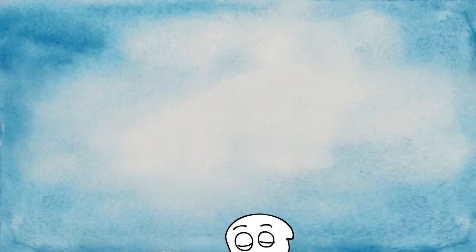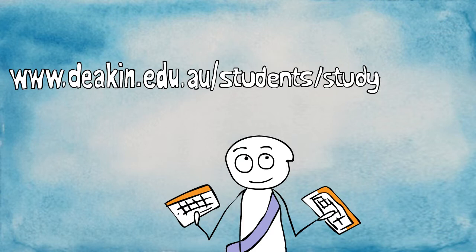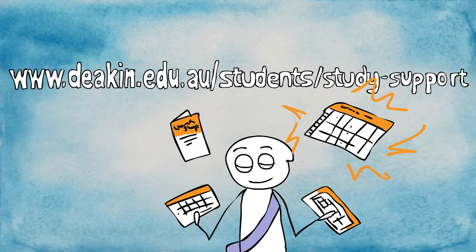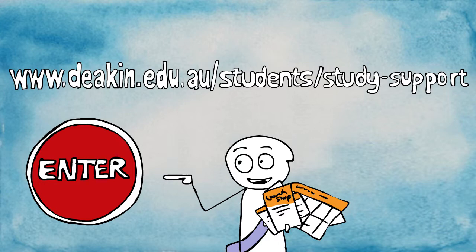For more information and to get your trimester and weekly planners, visit Study Support at www.deakin.edu.au/students/study-support. While you are there, you can also find out about workshops and check out the assignment planner, a handy time management tool that breaks down your assignment into a series of manageable steps. The whole Deakin world at your fingertips.